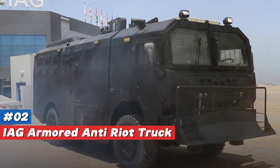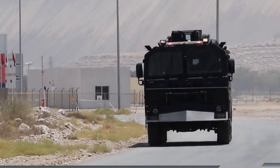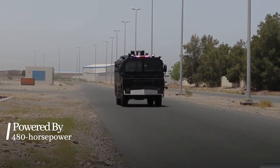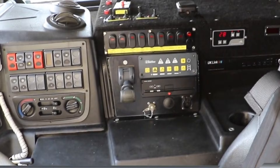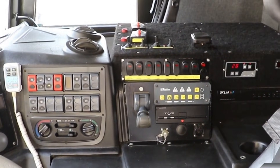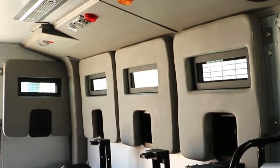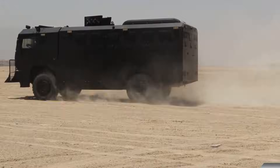Number 2: IAG Armored Anti-Riot Truck, built in the USA. The IAG Anti-Riot Truck is a crowd-control powerhouse. It features a formidable 480-horsepower engine, automatic front protection, surveillance cameras with night vision, and a powerful public address system. The truck is armored to Stanag Level 2 and accommodates 12 occupants, making it an invaluable resource for handling high-stakes situations with both power and safety in mind.